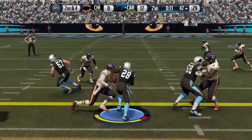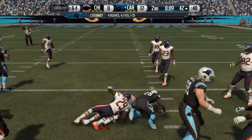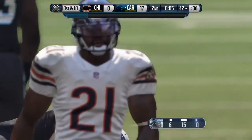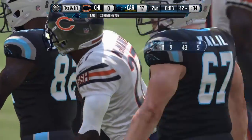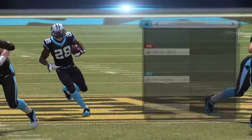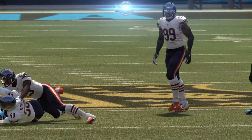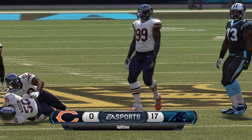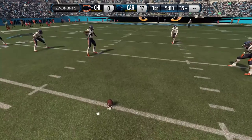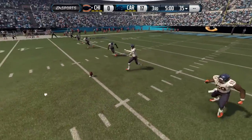Second down at four. Stewart's taking the handoff — he's averaging about four yards a carry. The first half is complete. Larry Ridley is ready to take things over back in our studios. You're watching the NFL on EA Sports.